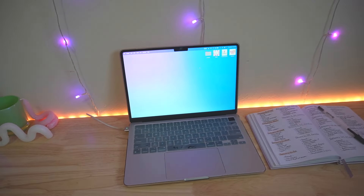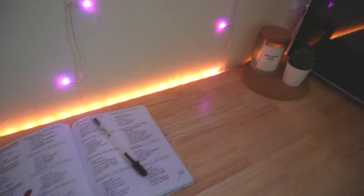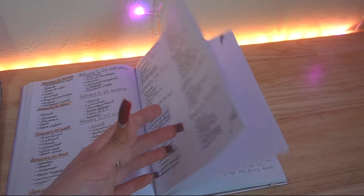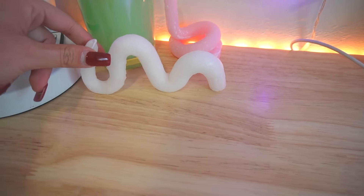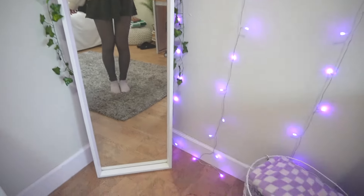Down here we have my MacBook — this is where I edit my videos, like this vlog you're watching now. This is my journal where I have to-do lists and daily diary entries. Here I made these squiggly candles myself — I found a tutorial on Pinterest. It didn't turn out too great; this one is about to break in half. In front of it I have my full-length mirror from IKEA.